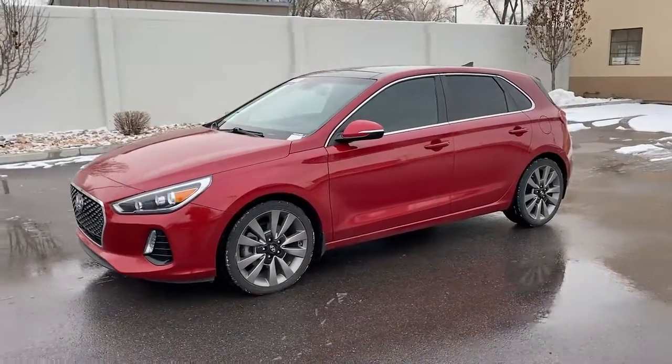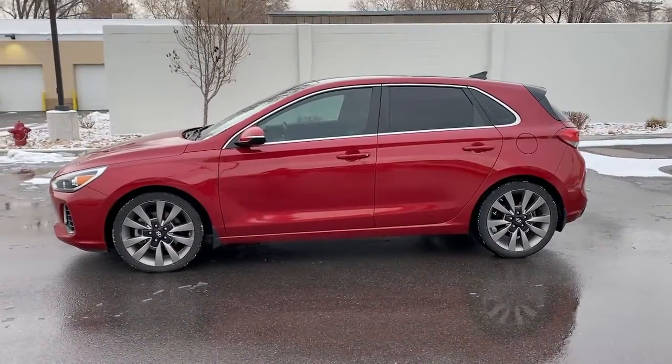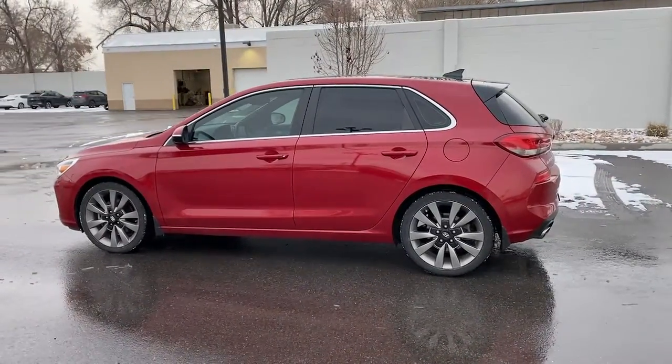This compact hatchback brings fun and convenience to your daily commute, thanks to features like touchscreen infotainment, impressive fuel economy, a flexible interior, and a spirited, agile driving experience.